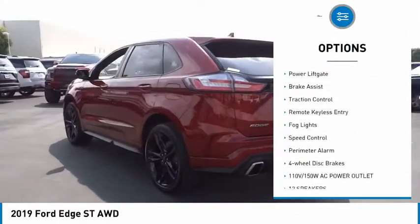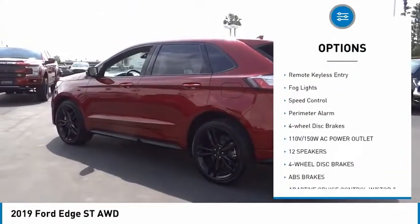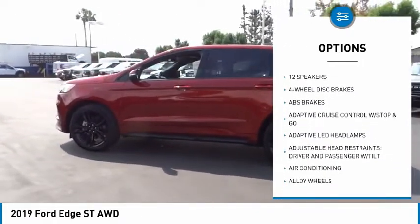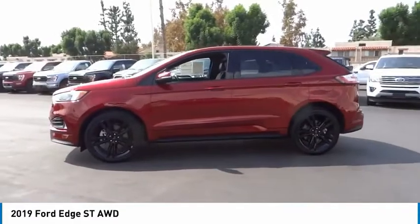Electronic stability control, alloy wheels, power liftgate, brake assist, traction control, remote keyless entry, fog lights, speed control, perimeter alarm.